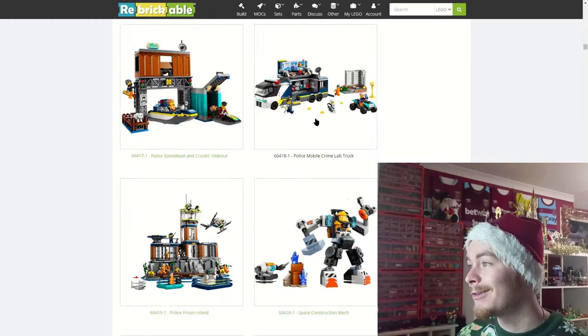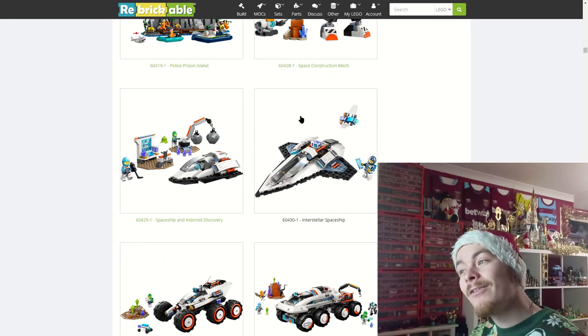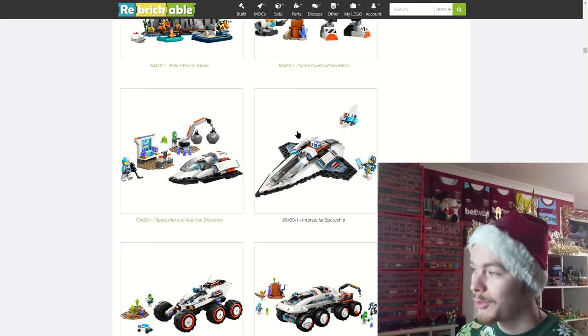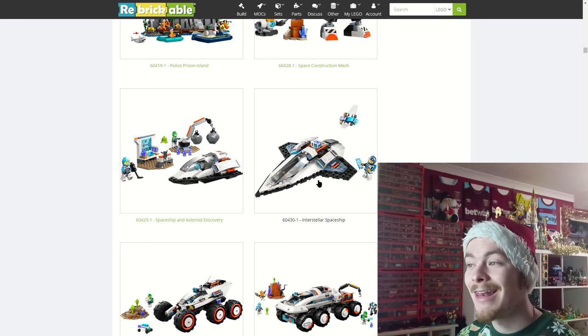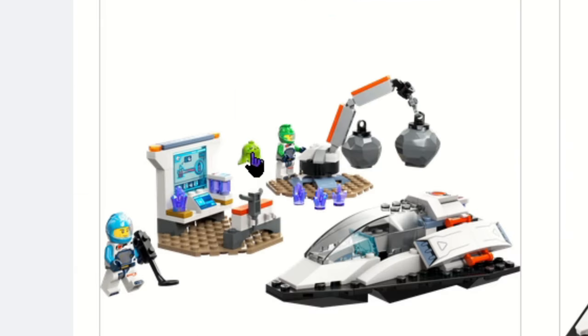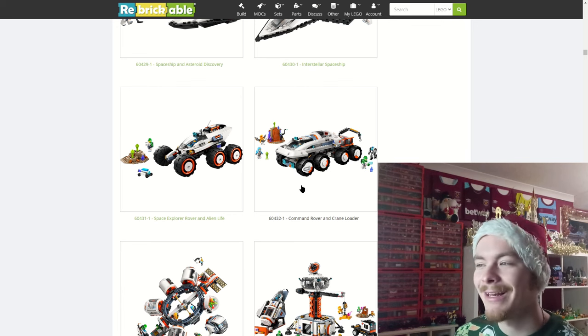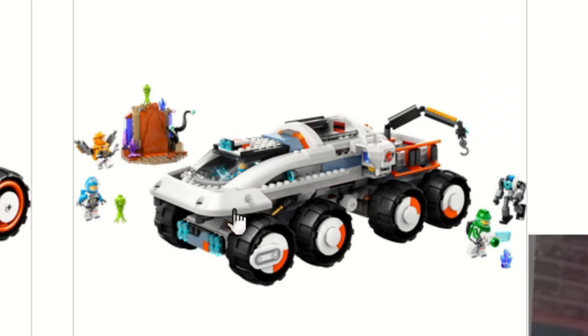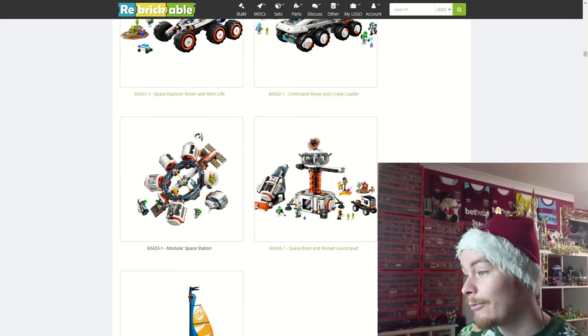The mobile crime lab looks pretty cool. We then move on to space which, rather than being its own thing like back in the day, is now a subsection of the LEGO City line. There are a few aliens using plant pieces and new gem pieces which look really cool — it'd be nice if they were a bit glittery, but there are quite a few monsters and aliens.